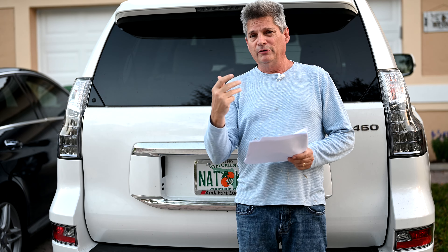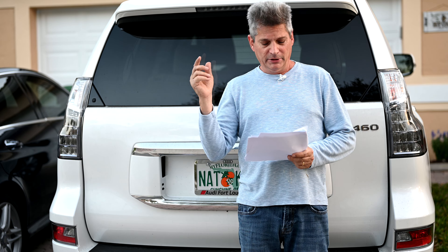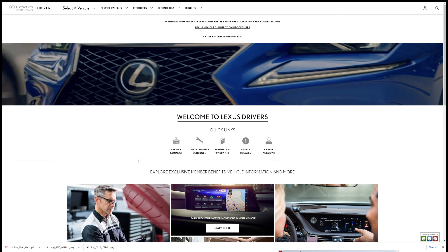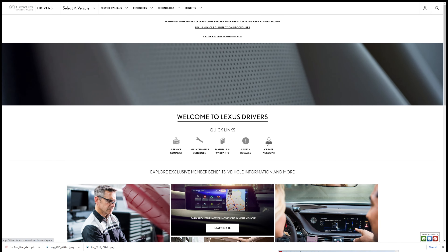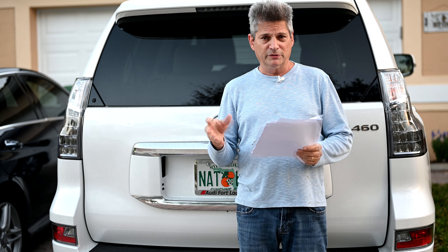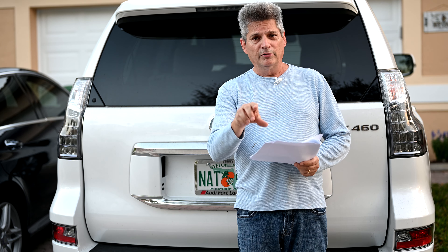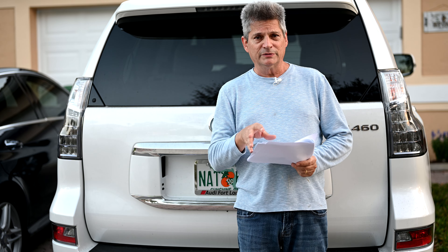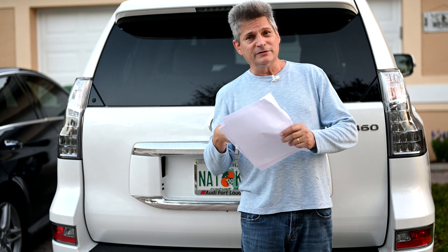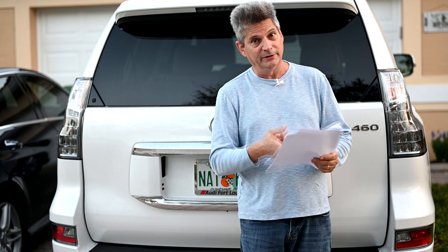Part of the reason owners sometimes don't get notified is that the car company may not have had your current information. Here's what you do: I'm going to put a link in the video description to a website that Lexus has where you can update your owner information. You'll need your full 17-digit vehicle identification number. This way you can confirm directly to Lexus that you are the owner of this car. Print off the confirmation so that if they didn't send you a letter, you have proof that you submitted your information.